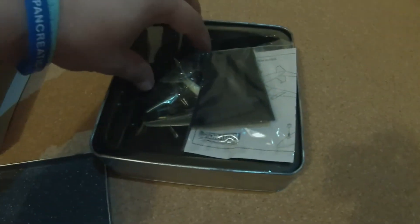As you can see, the model comes in a tin box, and that's because the model is listed as being a limited edition one.